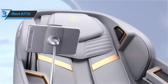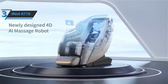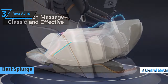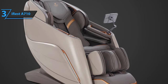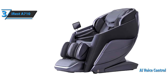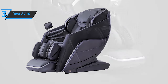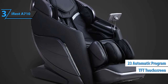And now, we present to you the iRest A710 Massage Chair. This is the option for users willing to spend the extra dollar for the highest possible quality — the best splurge massage chair available on the market in 2023. This model has three control methods, including an AI voice control system that responds to commands, which reviewers especially like. Use the intuitive touch screen to select from 23 automatic massage programs and 17 techniques.